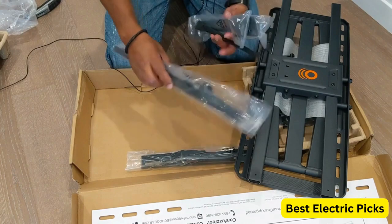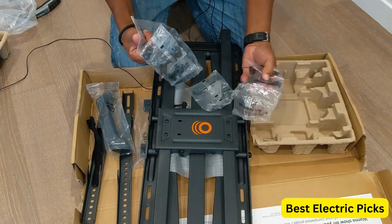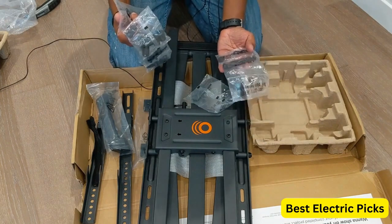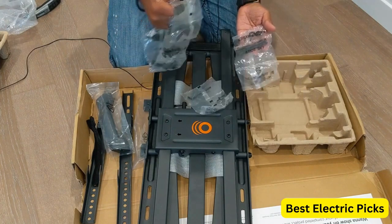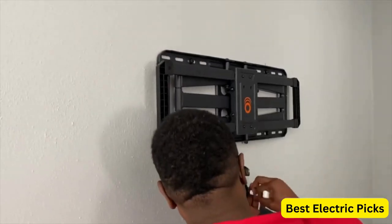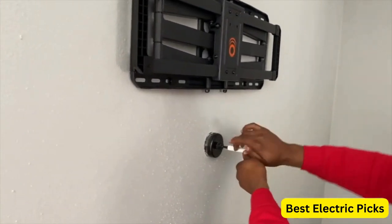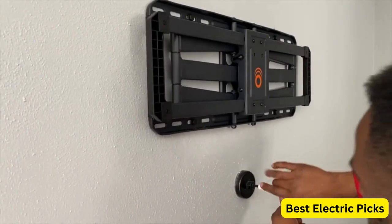The mount's smooth swivel feature allows for up to 130 degrees of horizontal swivel, while the tilt feature provides up to 15 degrees of tilt adjustment to reduce glare and optimize viewing angles. The mount also extends up to 22 inches from the wall, allowing for greater flexibility in positioning your TV. Overall, the Echo Gear TV Wall Mount is a durable and versatile option, with its full motion design and universal compatibility making it a great choice for a high-quality viewing experience.